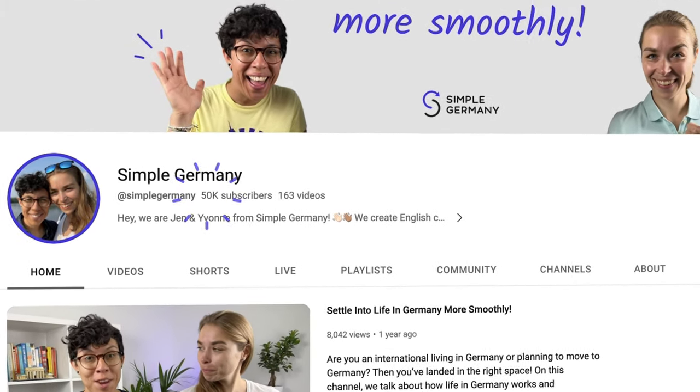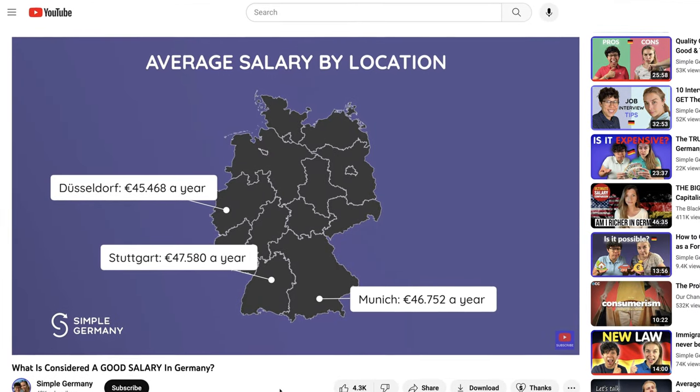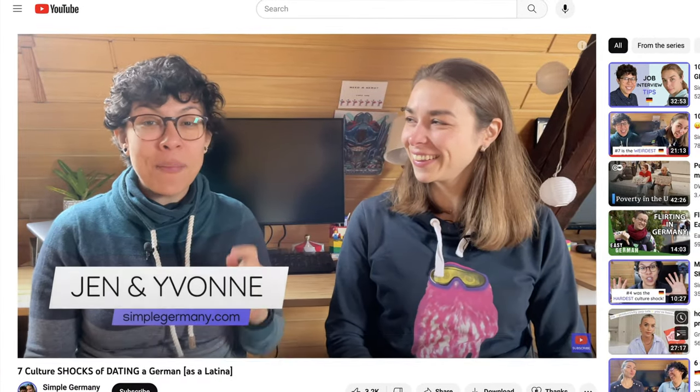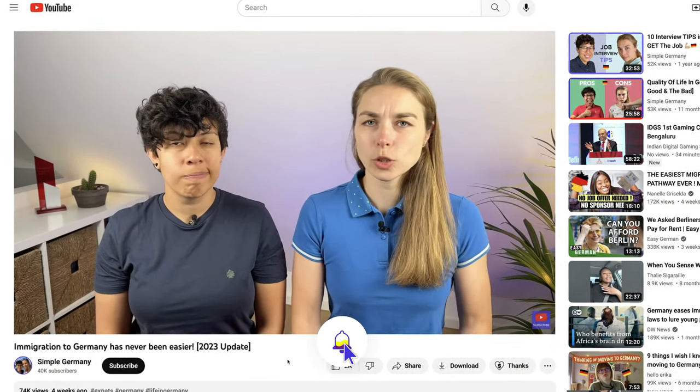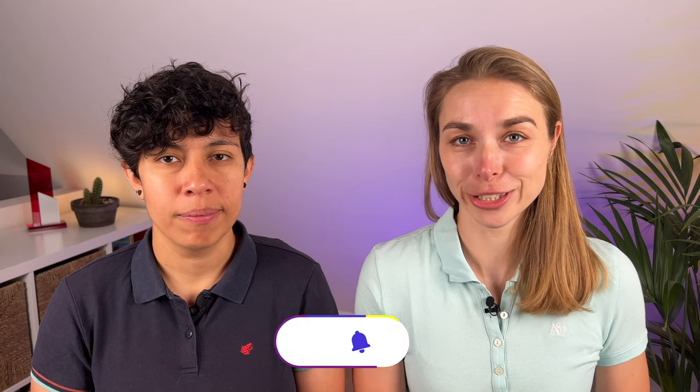Before this episode starts, we have a small favor to ask from you. Our goal for this year is to reach 50,000 YouTube subscribers. If you've ever liked any of our videos, if you like this channel, then please hit that subscribe button that's down here at the bottom. The bigger the channel, the bigger the reach, and the more internationals can benefit from our content to settle into life in Germany more smoothly. Thank you very much and enjoy this episode.